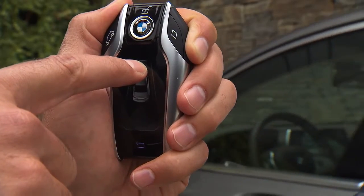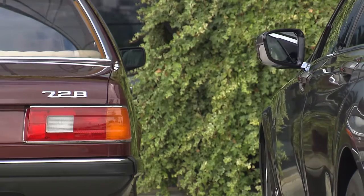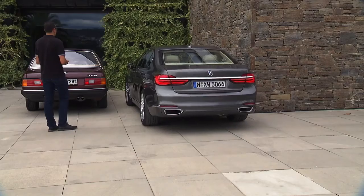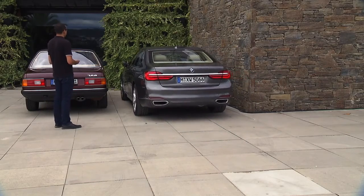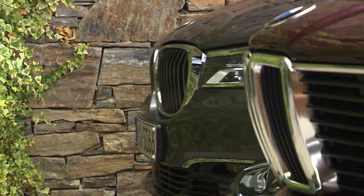You just take your display key, you park the car right in front of this parking spot, and by just pushing your finger on the display key, you drive the car into this narrow parking space. The car automatically detects any obstacles or people that are wandering around. You park the car,